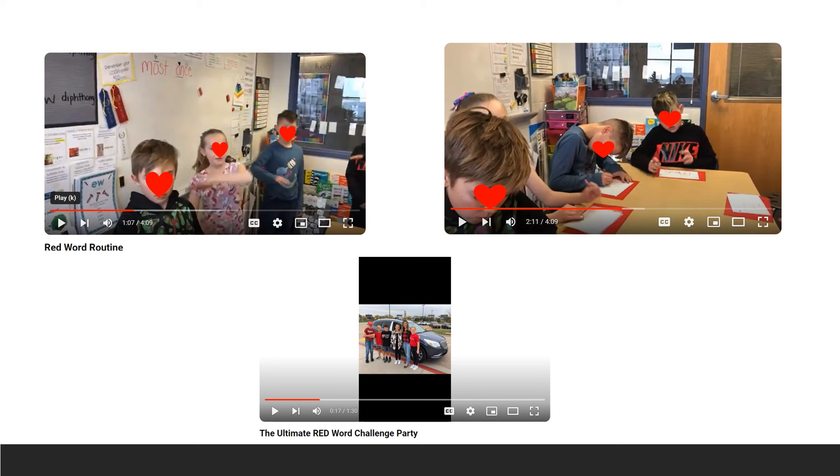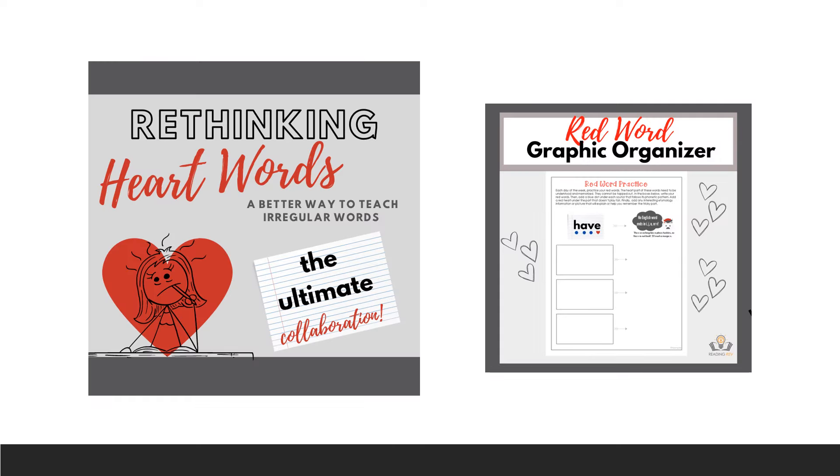The bottom picture is actually a group of fifth graders — second semester of fifth grade — and we were like, we have got to get these kids to know how to spell these common high-frequency irregular words before we send them off to middle school. We did this entire Ultimate Red Word Challenge; they got to run over a stopwatch with my car. It was successful, but it took so much time and commitment. So two years ago in 2022, we did a bunch of research and realized we have got to think differently about red words.